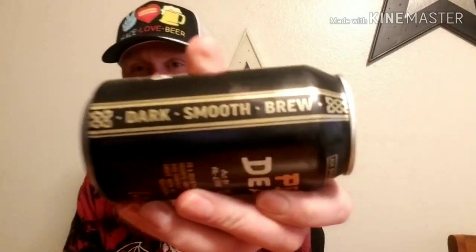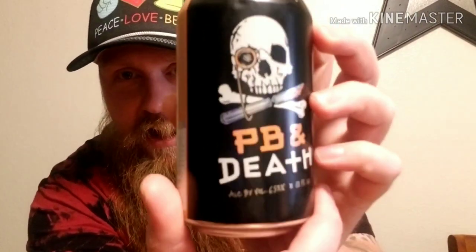Alright, so Iron Horse Brewery — this is PB and Death. Let me read you about this: PB and Death takes the flavor profile from your favorite sandwich spread and combines it with rich chocolatey malts. The result is a playful sweet brew with notes of dark toast, roasted peanuts. Happy snacking, you're welcome. And Iron Horse Brewery — look at that dark smooth brew. This is the can. I love, love, love their artwork and this is 6.53% volume ale.